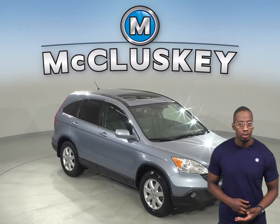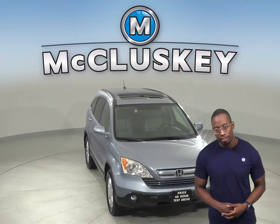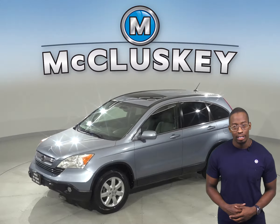If you're looking for a reliable 4-door sport utility, then check out this 2007 Honda CR-V. It has about 130,000 miles on the odometer. It gets great gas mileage, up to 31 miles per gallon.